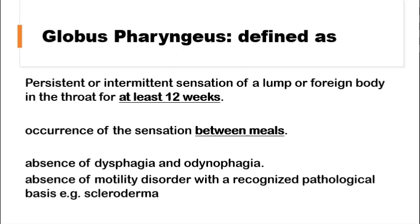Empirically, a patient may be categorized as having a globus sensation if they have an intermittent sensation of a lump or a foreign body in the throat for at least 12 weeks, this sensation should be present between meals, and you should exclude dysphagia, odynophagia, or GI motility disorders like scleroderma.